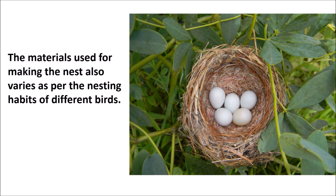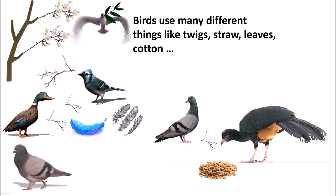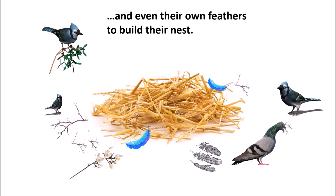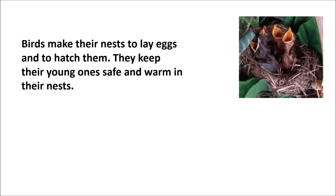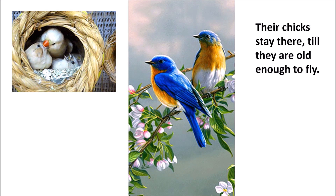The materials used for making nests varies as per the nesting habits of different birds. Birds use many different things like twigs, straws, leaves, cotton and even their own feathers to build their nests. Birds make their nests to lay eggs and to hatch them. They keep their young ones safe and warm in their nests. Their chicks stay there till they are old enough to fly.